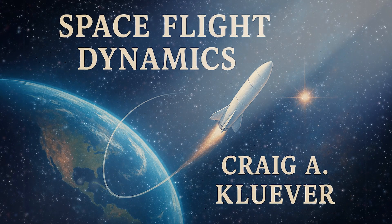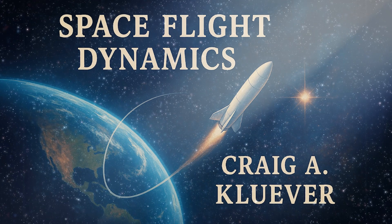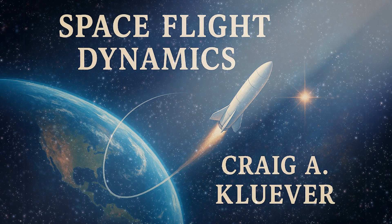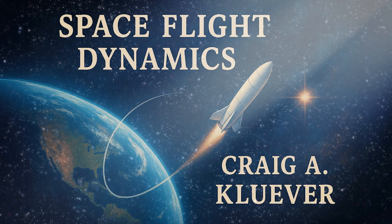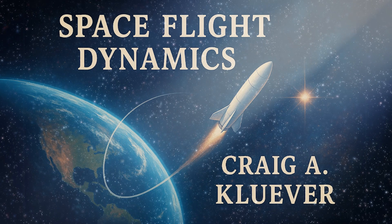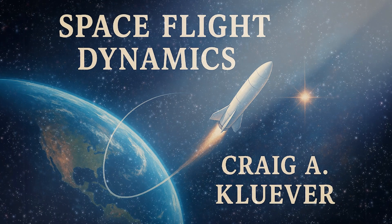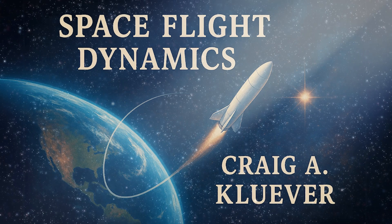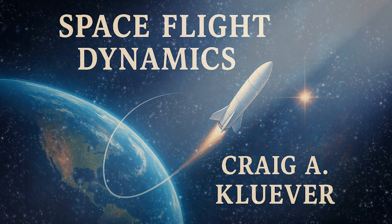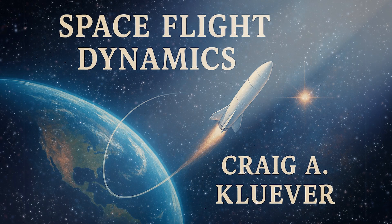None of it works if the satellite isn't pointing the right way. Thinking about all these constant tiny forces and the need for long-term stability, it really is like a constant balancing act up there. What do you think is the most surprising or biggest challenge in keeping a satellite pointed correctly for, say, decades? Maybe just the accumulation of all those tiny unpredictable disturbances over very long time scales, or perhaps modeling them accurately enough in the first place. What future missions do you imagine will need the absolute cutting edge in pointing accuracy? Maybe things like space telescopes looking for exoplanets or laser communication systems across vast distances.